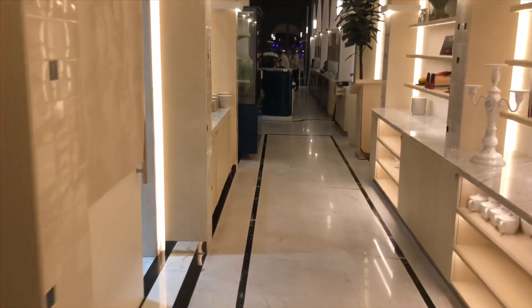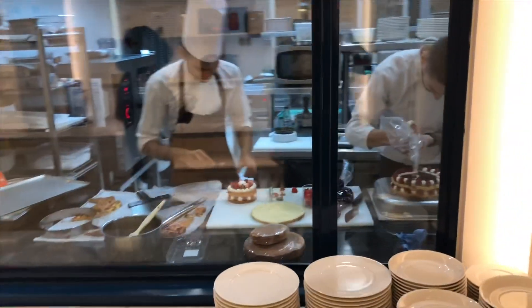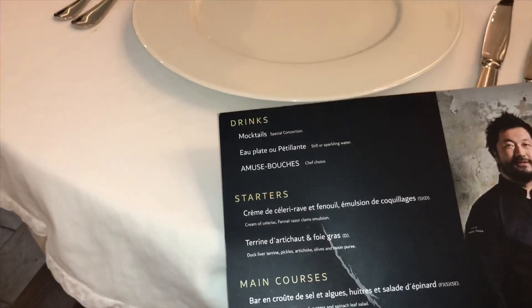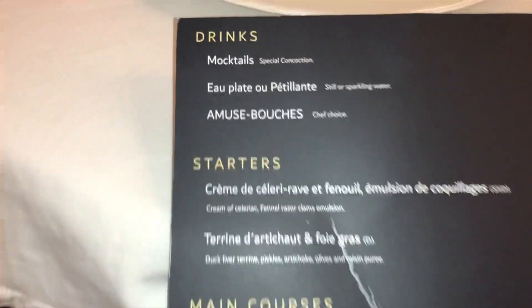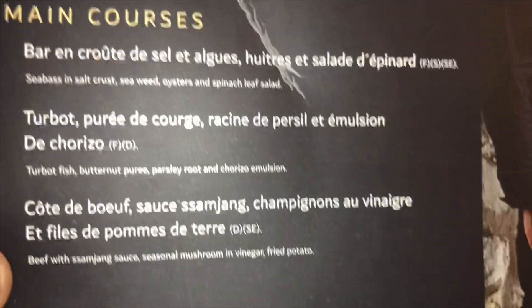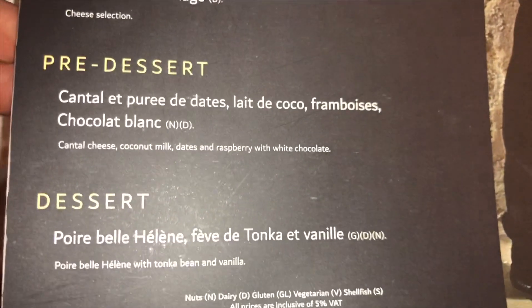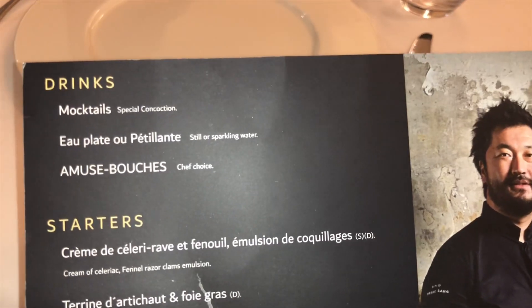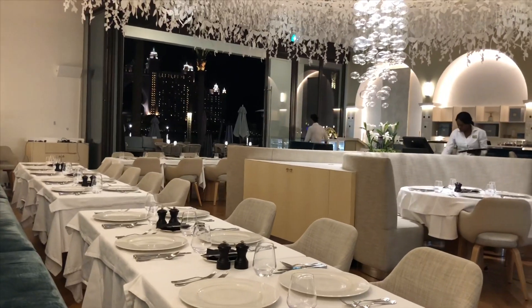So this is the entrance to the restaurant. This is the menu — everything that's included in the whole package tonight. It's like a tasting menu, all from the chef. Because they don't serve alcohol here, they do mocktails paired with the different courses, so we're looking forward to trying that.